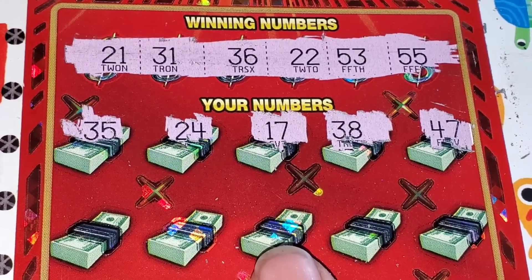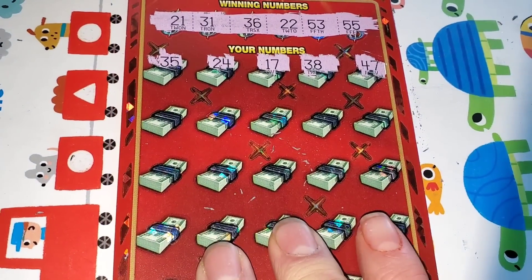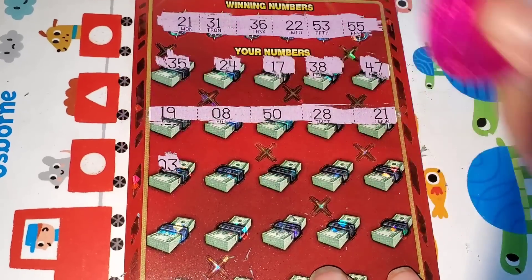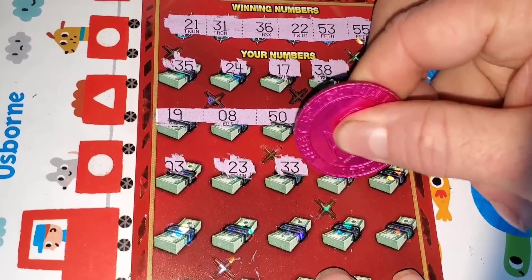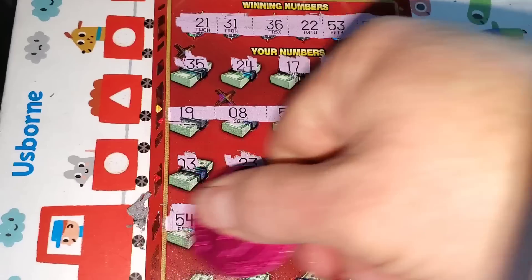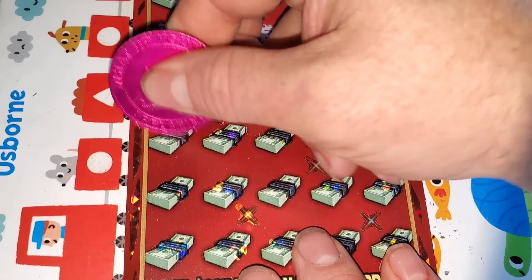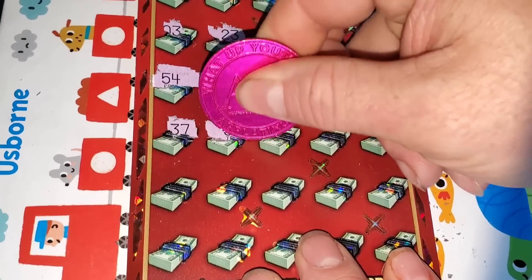Numbers: 21, 22, 31, 36, 53, 55. Got a 21 — let's see what else we can find. 21, 22, 31, 36... 36, there we go! So at least a $100 winner.